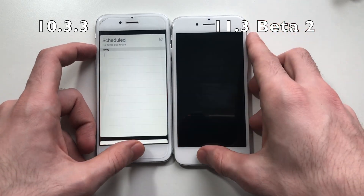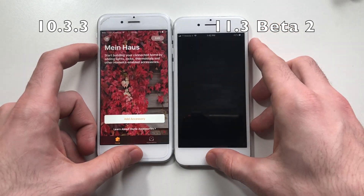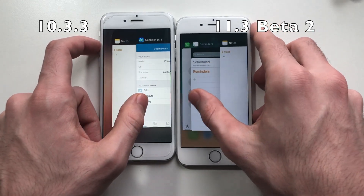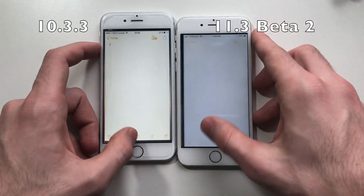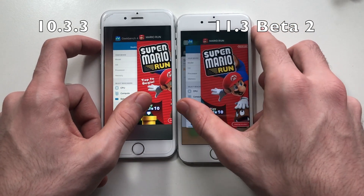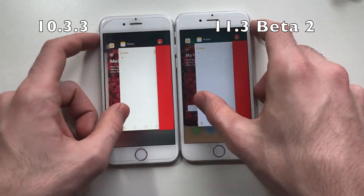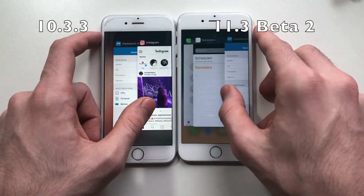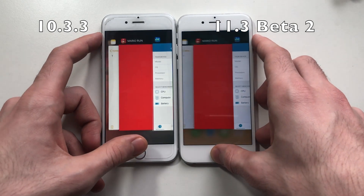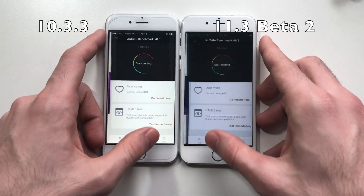Going for Reminders — definitely iOS 10 is better here. Going for HomeKit — same. Going for Notes — definitely a win for iOS 10. Going for Super Mario — wow, now both have to refresh. Going for Instagram. So iOS 10 is definitely better — way better — when it comes to RAM management.